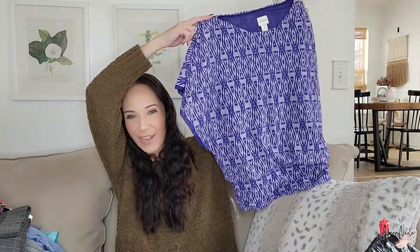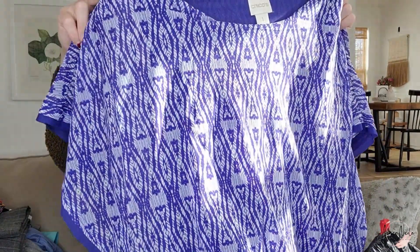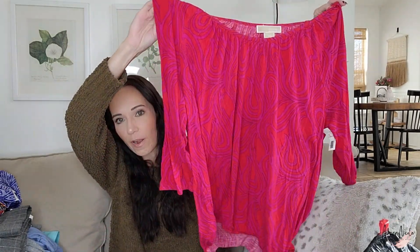I might be able to wear this to the office once too. I love the print and the color — it's like a lavender-almost-purple. Here's a Michael Michael Kors — I leave those behind at the thrift all the time, but at 50 cents for a 2X in a nice fun graphic print, I decided to grab it.